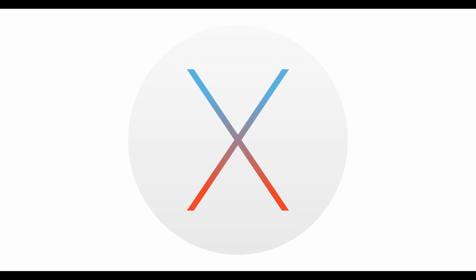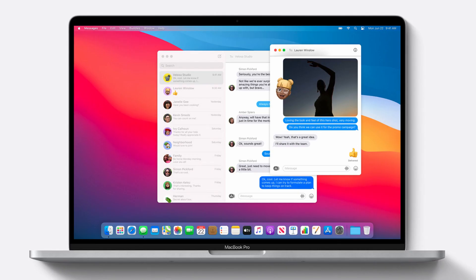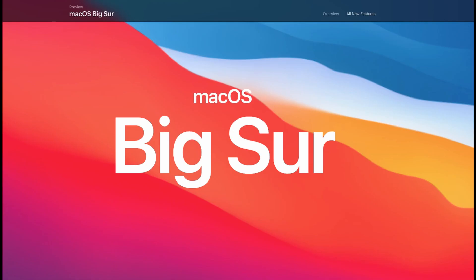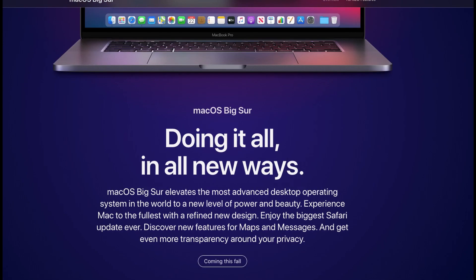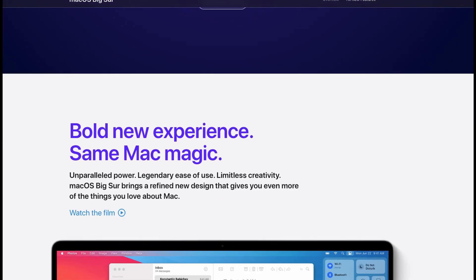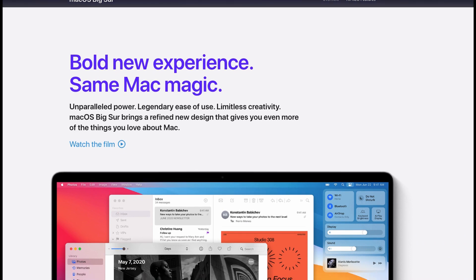Farewell to the macOS X era. One of the important changes with macOS Big Sur is the new OS version. Apple dropped X from their operating system's name with Sierra, but they were still using 10-series OS versions since 2001. Now it is changing. Apple wants to emphasize that a lot of things are changing. One of the reasons is the new Apple silicon-based Macs — new processors, new macOS.